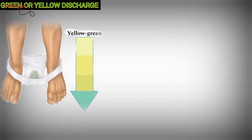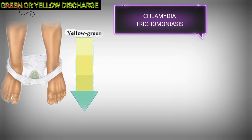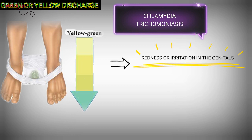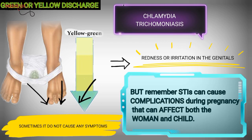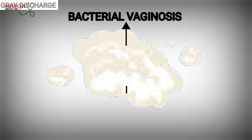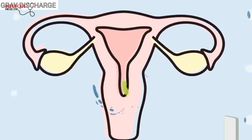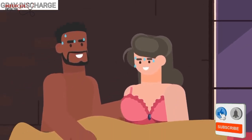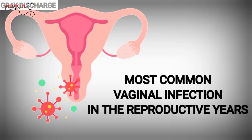Green or yellow vaginal discharge is dangerous and indicates sexually transmitted infections such as chlamydia or trichomoniasis. Other possible symptoms are redness or irritation in the genitals. Sometimes it does not cause any symptoms, but remember, sexually transmitted infections can cause complications during pregnancy that can affect both the woman and child. Gray vaginal discharge indicates a type of vaginal infection called bacterial vaginosis. It has a fishy smell that may worsen after intercourse. Bacterial vaginosis is due to bacterial imbalance in the vagina; frequent douching and having several sex partners are the risk factors for this infection, which is the most common vaginal infection in the reproductive years.